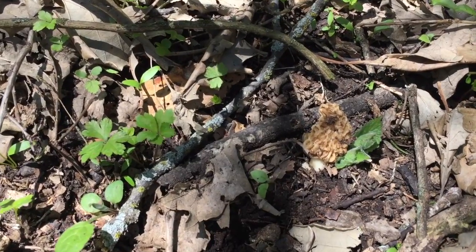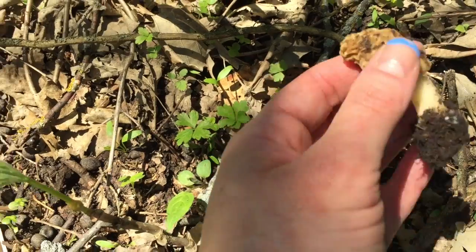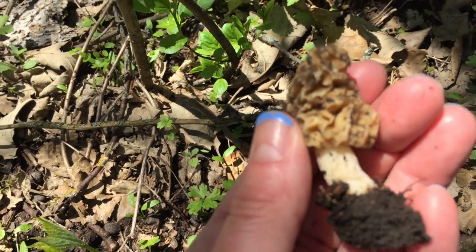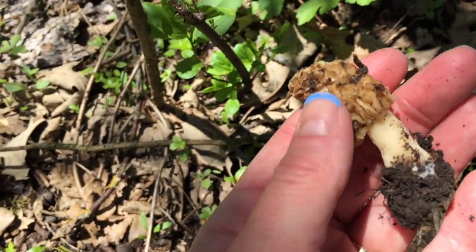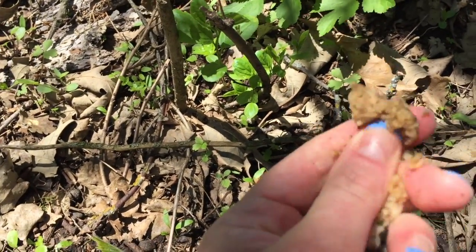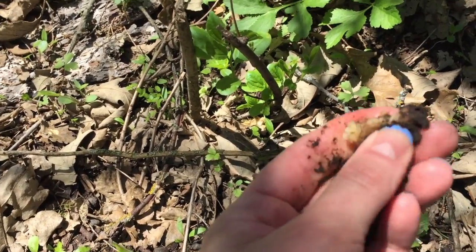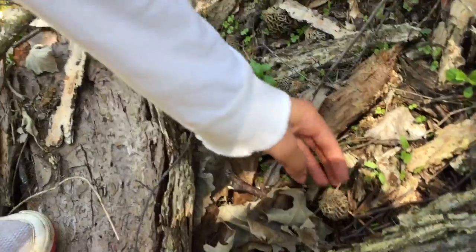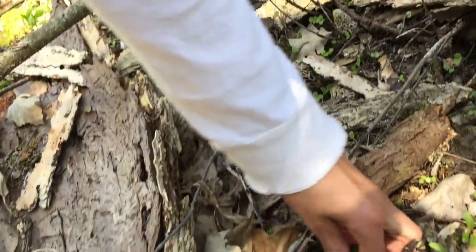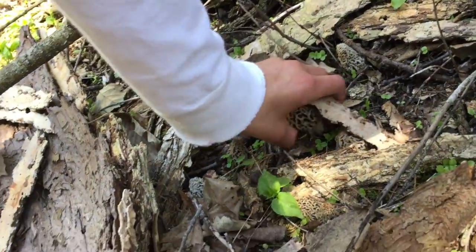Here's the first one we found, but it looks like it was either stepped on or it's kind of dry. Here's what it looks like up close. We're just going to go ahead and crush it up and let some of the spores out so that it can make more morels for next year. I just found a bunch — do you guys see them? They're hiding under all this bark.